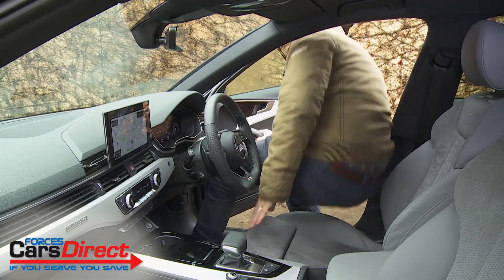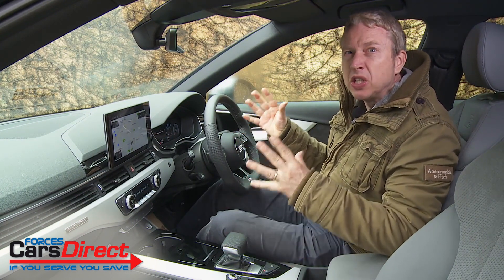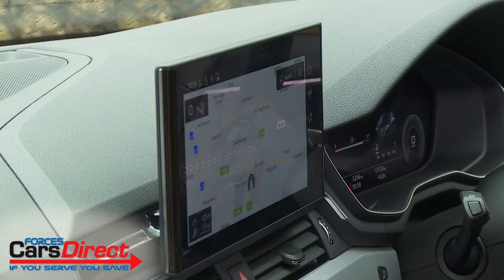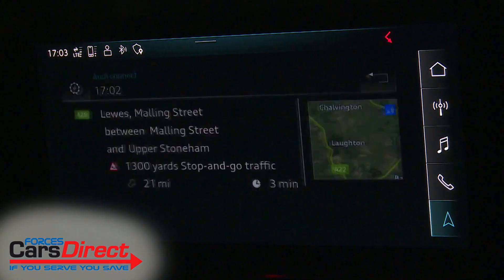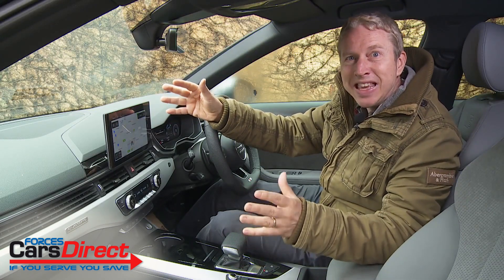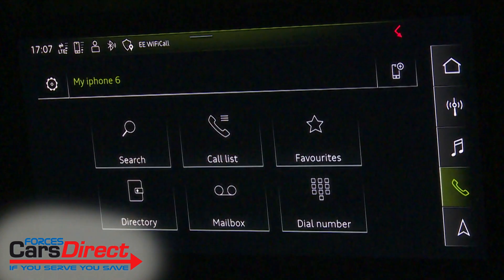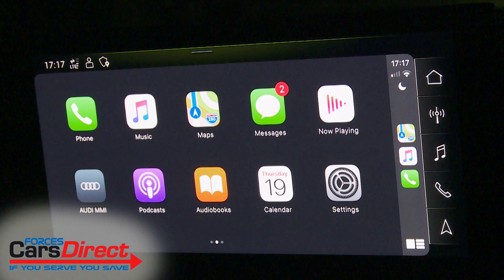Despite recent advances made by direct rivals, this remains the defining interior of its class, with cabin quality still unbettered in this segment and the cool, classy feel distinctive to this Ingolstadt brand. The key change is the addition of a much larger 10.1-inch centre-dash infotainment screen with more sophisticated graphics, acoustic touch functionality and natural language voice control. You no longer get the useful rotary controller of the previous MMI system, but navigation is now standard, as is a wider range of Audi Connect media features, and unlike direct rivals Audi won't charge extra for Apple CarPlay or Android Auto smartphone mirroring.